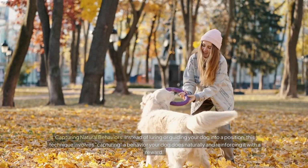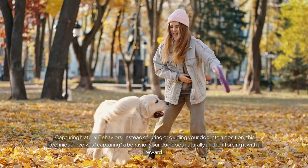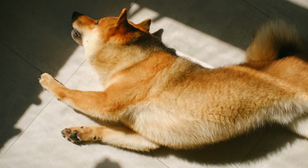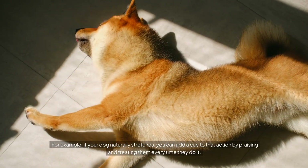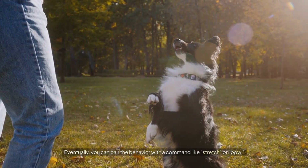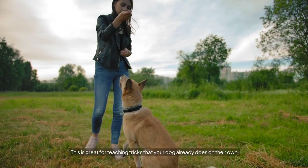Number thirteen: Capturing Natural Behaviors. Instead of luring or guiding your dog into a position, this technique involves capturing a behavior your dog does naturally and reinforcing it with a reward. For example, if your dog naturally stretches, you can add a cue to that action by praising and treating them every time they do it. Eventually you can pair the behavior with a command like 'stretch' or 'bow.' This is great for teaching tricks that your dog already does on their own.